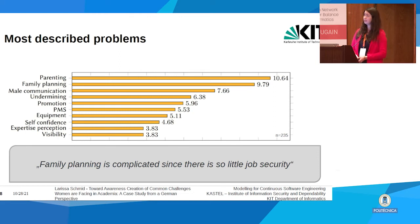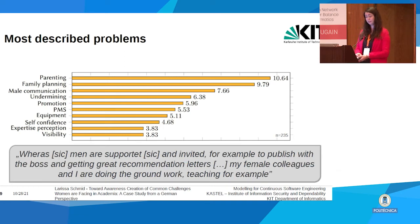In third place was male communication, closely followed by undermining. We gave the male communication label when there were problems in communication and collaboration with men but men did not seem to be acting intentionally against women — it was more their style of communication or comments that weren't helpful, as opposed to undermining where men intentionally performed against women. Promotion referred to career problems caused by, for example, parental leave — one participant wrote that men are supported and invited to publish with the boss, while female colleagues are doing the groundwork like teaching.